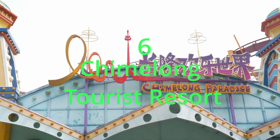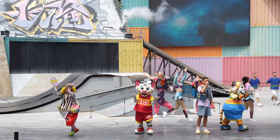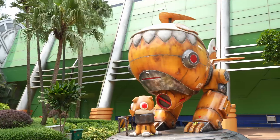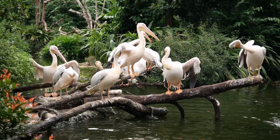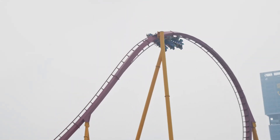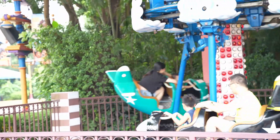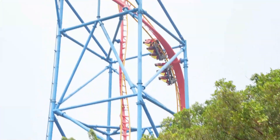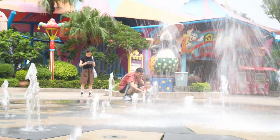Looking for family fun? Chimelong Tourist Resort is a massive entertainment complex with something for everyone, currently consisting of one theme park, a water park, one circus venue, one safari park, one bird park, and three hotels. The theme park, Chimelong Paradise, is the resort's flagship park and one of China's largest and most popular theme parks, featuring over 10 inversion roller coasters, a dive coaster, a rocket roller coaster, and more, along with a kids' section and themed areas.